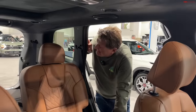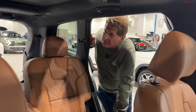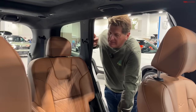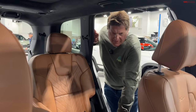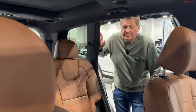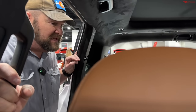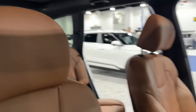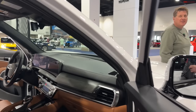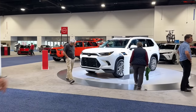Three-row crossover SUVs are really having a moment in the sun right now — selling hotter than ever. This is probably the poster child for the one I would pick. This has been a surprise success and they just can't build enough of them. I'm curious when they're going to start building a hybrid or plug-in hybrid version. The direct competitor is right across the way — and I think that's on purpose.